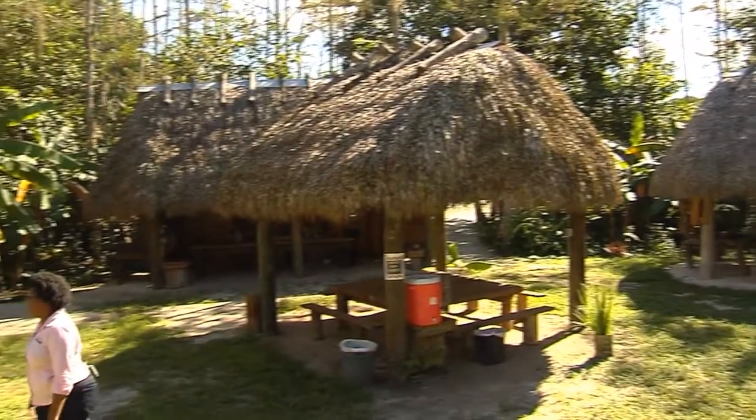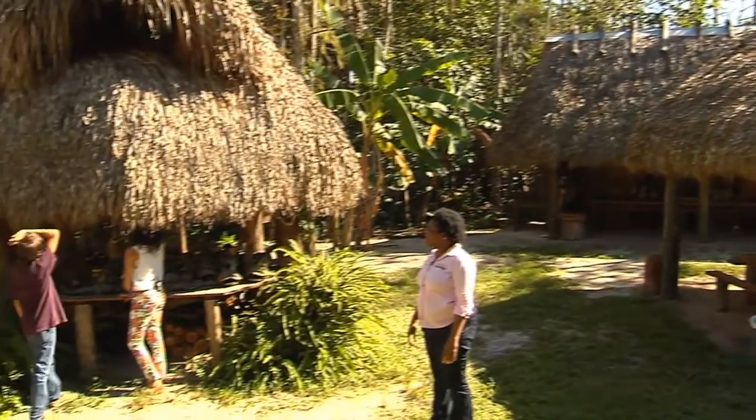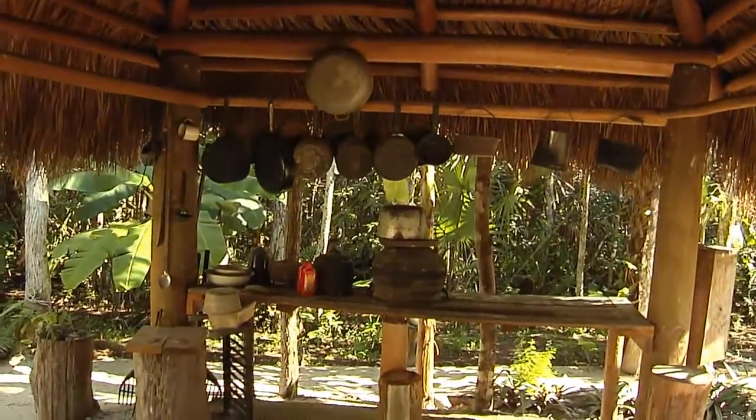In the center of the Cypress swamp is an example of a living village. Each chiqui hut has a specific purpose. This one's the cooking chiqui. It really does stay cool in there.